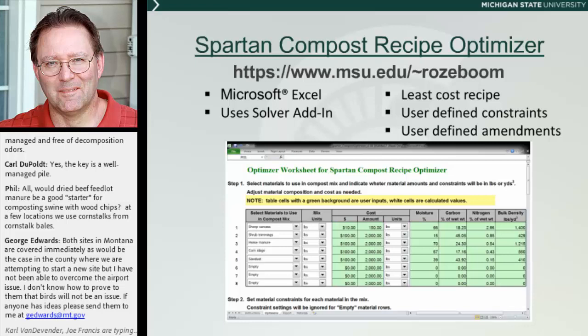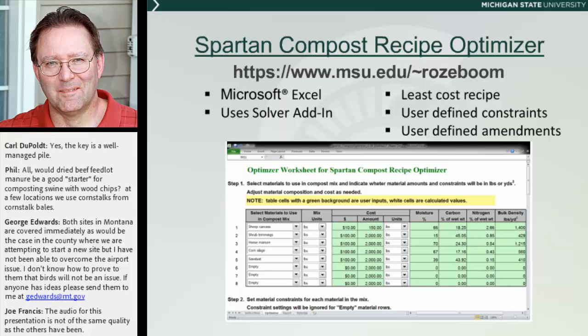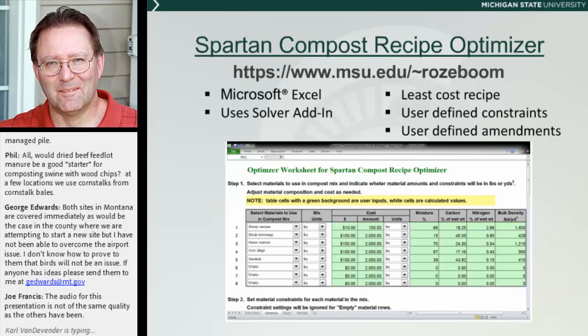This is an Excel spreadsheet that uses the Solver add-in to function. It's basically a least-cost recipe setup, very much like a ration balancer. Within this software, we have constraints on things like moisture and carbon-to-nitrogen ratio that are defaults, but you can adjust them. We also have a set of amendments within a library to use, and you can adjust the profiles of those amendments or even add your own. There are very good instructions attached to it when you download it, so I suggest you look at it anyway.